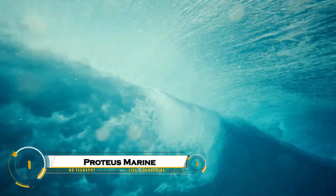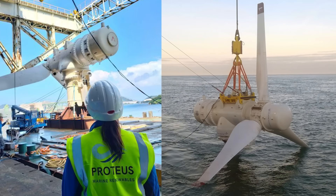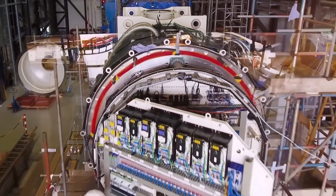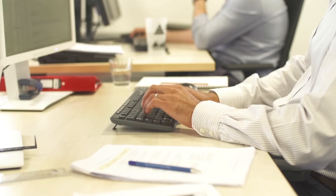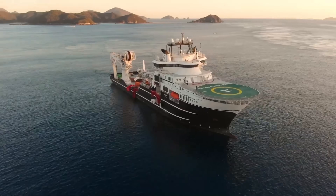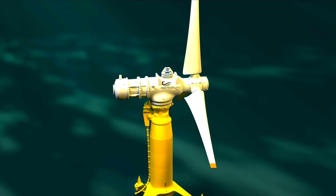Proteus Marine Renewables is revolutionizing the future of tidal energy with cutting-edge technology designed to harness the power of ocean currents. Their innovative systems convert the constant movement of tides into clean, reliable electricity, offering a sustainable alternative to traditional energy sources. Built for efficiency and durability, Proteus turbines operate beneath the waves with minimal environmental impact, ensuring long-term energy production. As the world shifts toward renewable solutions, Proteus Marine Renewables is leading the way, proving that the oceans hold the key to a powerful, sustainable, and emission-free future.